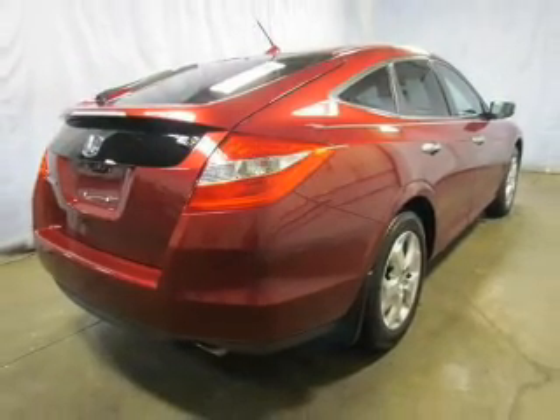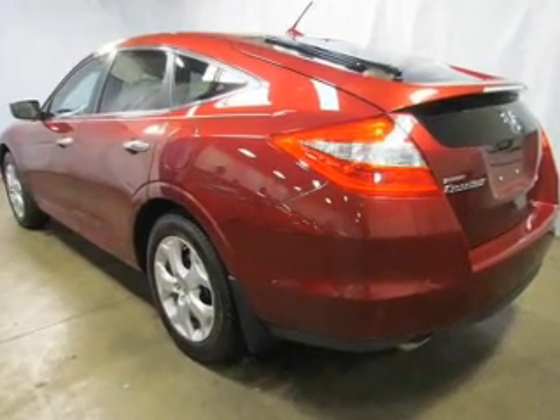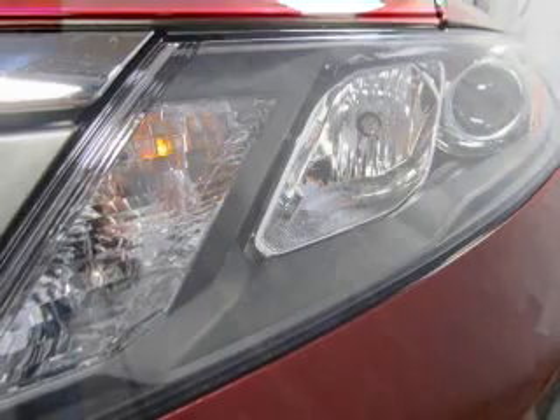Tailor the temperature to your preference and your passengers. Let the outside in with a power sunroof, and memory settings put you back in the right place every time. Call today to schedule a test drive.